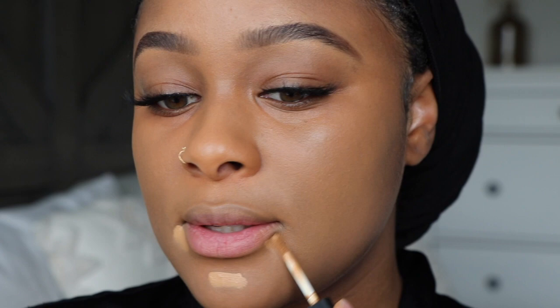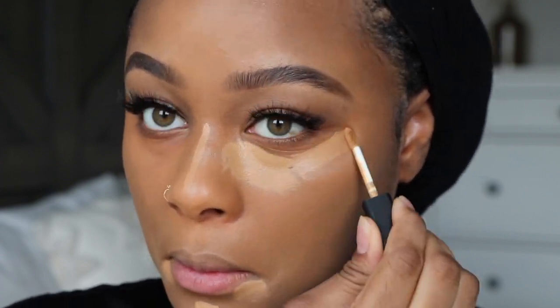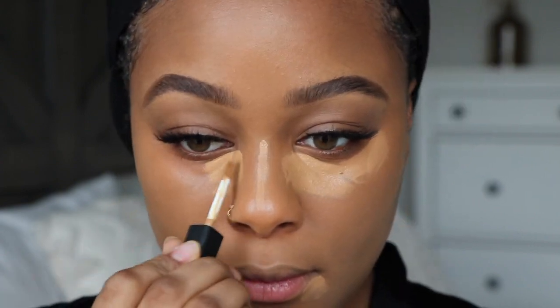Next I'm going to use concealer - I'm going to use my NARS radiant creamy concealer in the shade caramel. This concealer is just an OG. I feel like I'm always going to go back to the OG products - there's no concealer that will ever take this one's place in my heart, no matter how good others are. It's just really timeless to me. I'm gonna let that sit because if you guys know this concealer, you know letting it sit is a good idea.